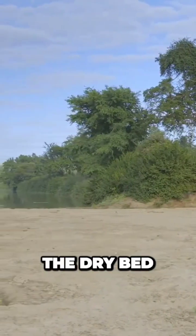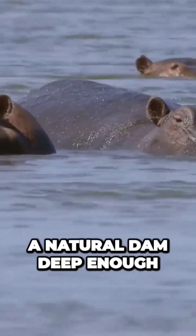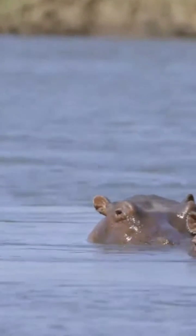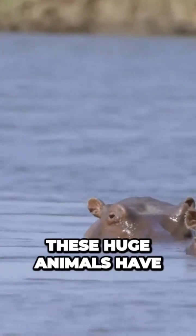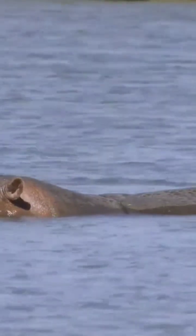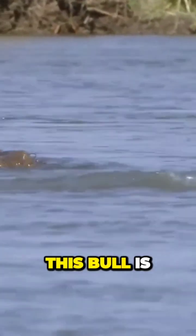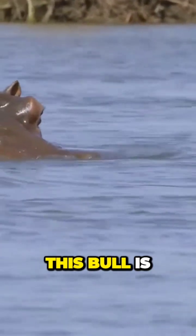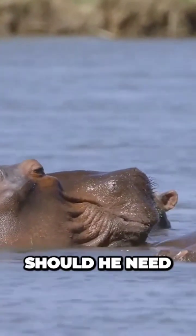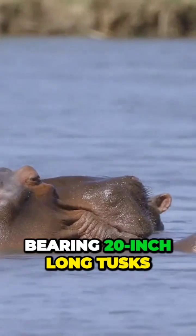Where the Luvuvu meets the dry bed of the Limpopo in Parfuri's easternmost corner, it has formed a natural dam deep enough for a pod of hippos. These huge animals have sensitive skins and spend most of their days submerged to escape the heat of the sun. This bull is in charge here — should he need to assert his control, he can open his jaw to 150 degrees, bearing 20-inch long tusks.